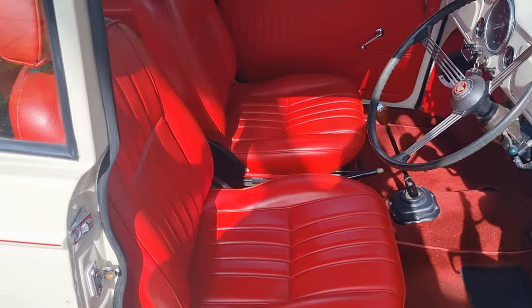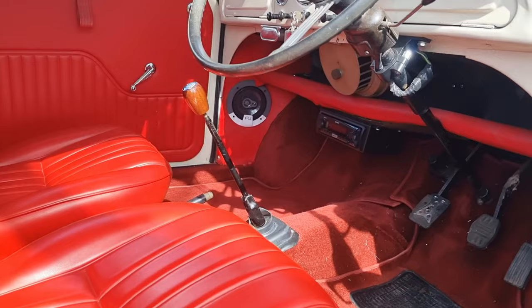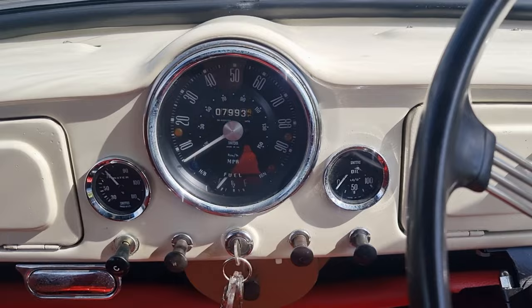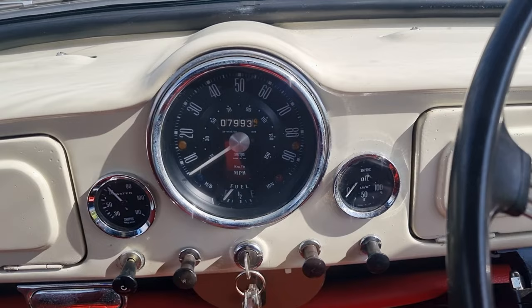Nice and clean, decent panel gaps. It's got Cherokee Red interior with Cherokee Red Suffolk seats — and as you know, with prices going up, they're nearly a thousand pounds apiece now, so that's a nice bonus. It's also got a CD player stereo with speakers, which is a nice bonus if you like listening to music while you're driving. It's showing 7,993 miles, which I presume is since it was last stored.